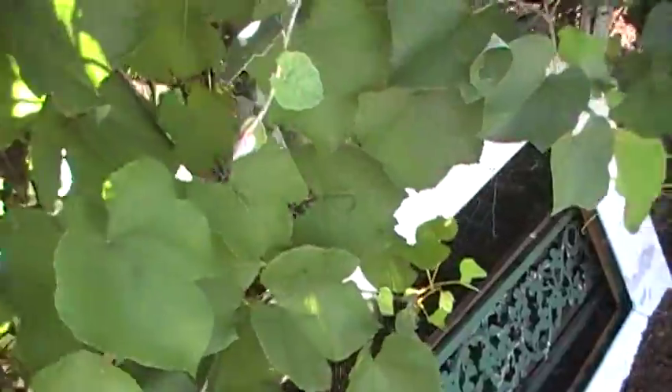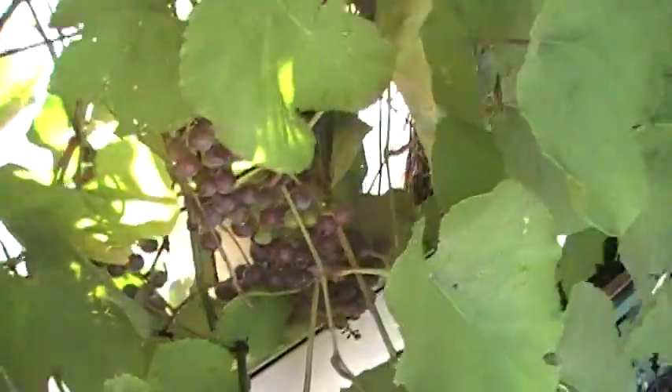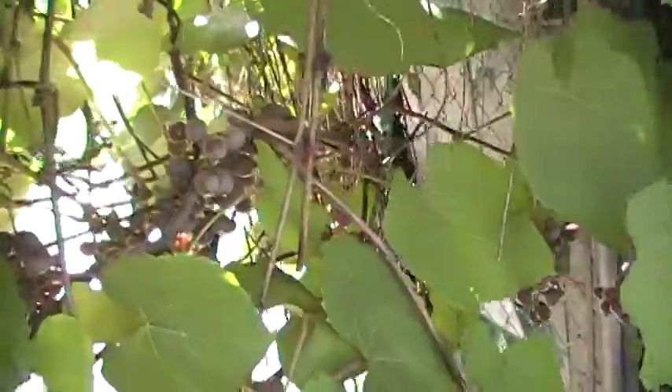This is the west side of the hen house. There's just grapes galore wherever I look.